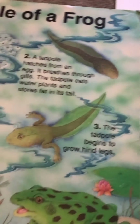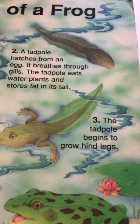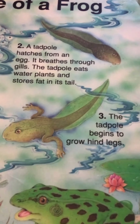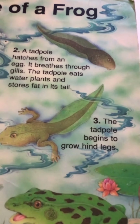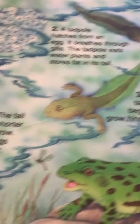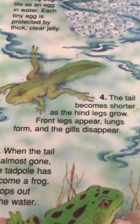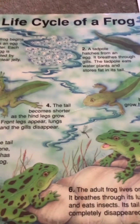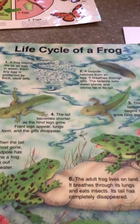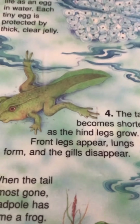But metamorphosis — it starts to change. The little tadpole starts to grow its back legs. Two legs in the back, that comes first. Then notice the tail — the tail starts getting a little shorter, and those back legs keep growing. The tail is getting a little shorter and the back legs are growing.